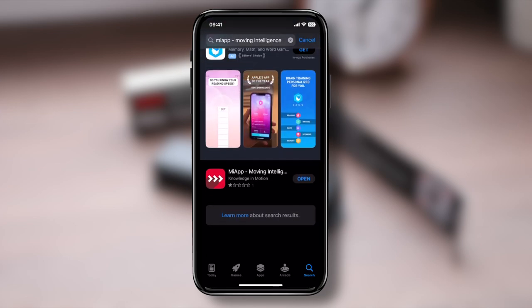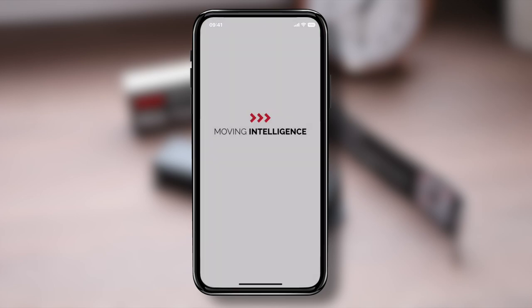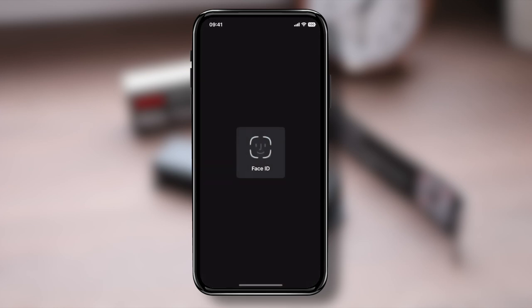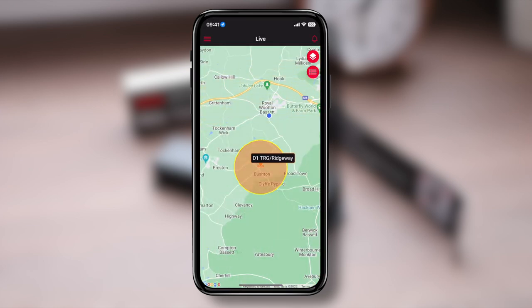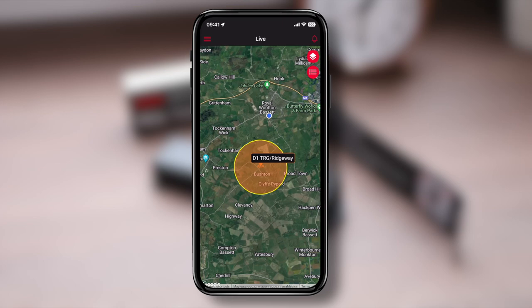Then download the app from the App Store or Google Play Store. Log in and you'll see the device location on the opening screen. It's pretty straightforward — the opening screen shows a map of the current location of the tracker, and you can switch to satellite view, which is handy in built-up areas.